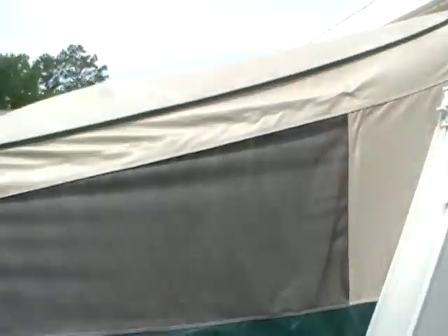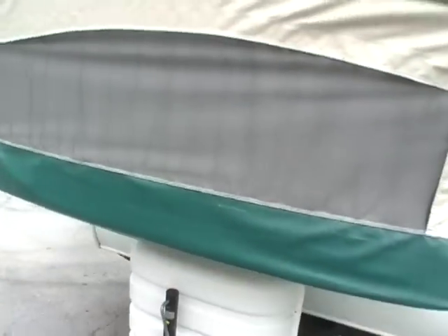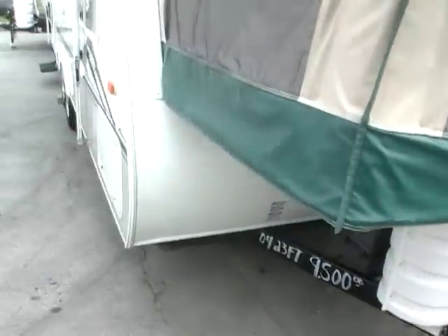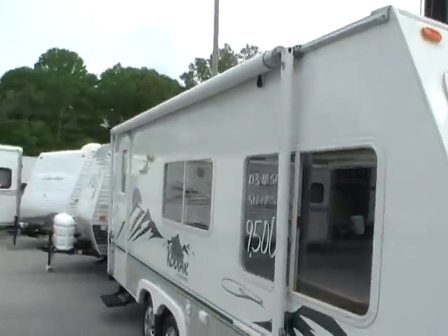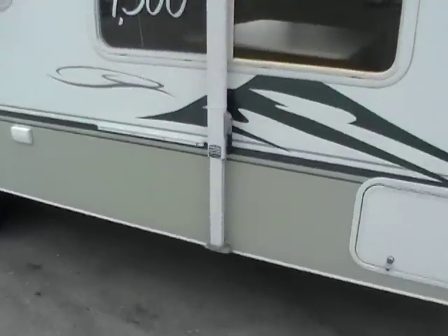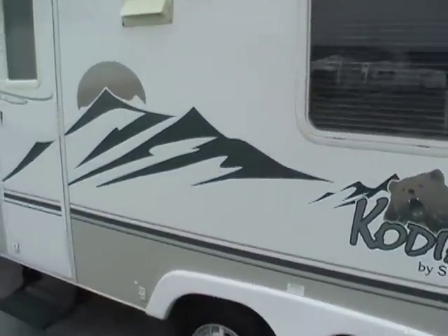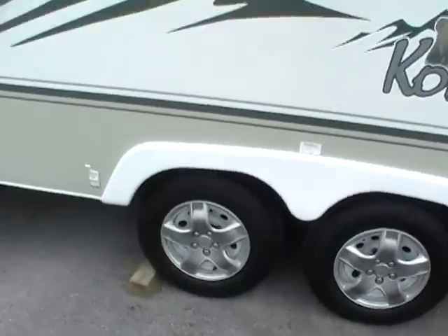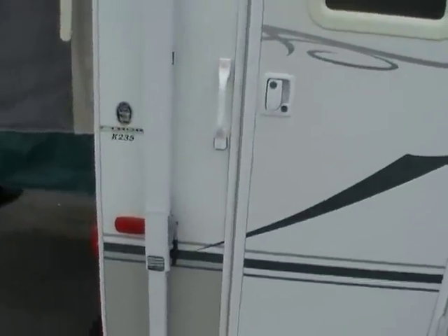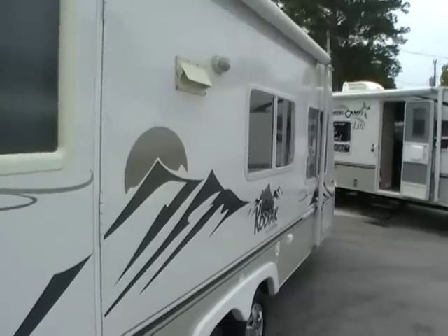The canvas looks like new — like it's never even been wet. Of course it's got propane bottles with rack and cover on the front and a new deep cycle battery. Got a large patio on it. Tires still look like new. It's got the outside grill. No signs of delamination.